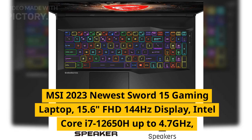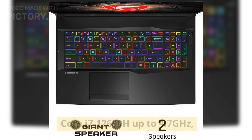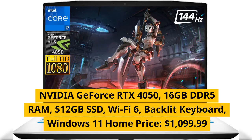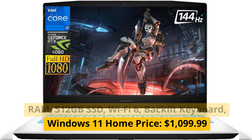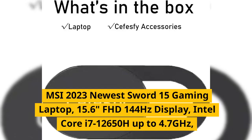MSI 2023 newest Sword 15 gaming laptop, 15.6 inches FHD 144Hz display, Intel Core i7-12650H up to 4.7GHz, NVIDIA GeForce RTX 4050, 16 gigabytes DDR5 RAM, 512 gigabytes SSD, Wi-Fi 6, backlit keyboard, Windows 11 Home. Price: $1,099.99.